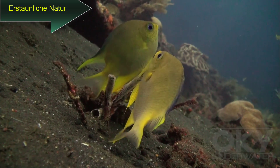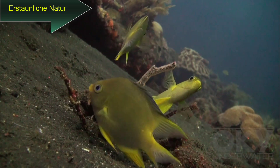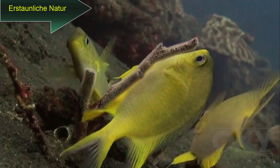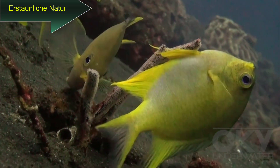Also on the Liberty wreck were these golden damsels. Here is a close-up view of one of the fish with the eggs on a piece of coral.